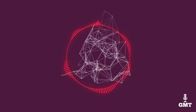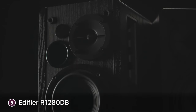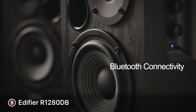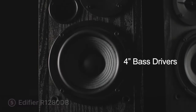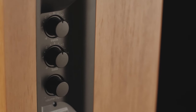The fifth product on our list is the Edifier R1280DB. The Edifier R1280DB is an impressive set of bookshelf speakers that deliver a powerful and immersive audio experience. The speakers feature a sleek and stylish wood paneled design that looks great in any setting, while the high quality components and advanced features ensure they deliver exceptional sound quality.